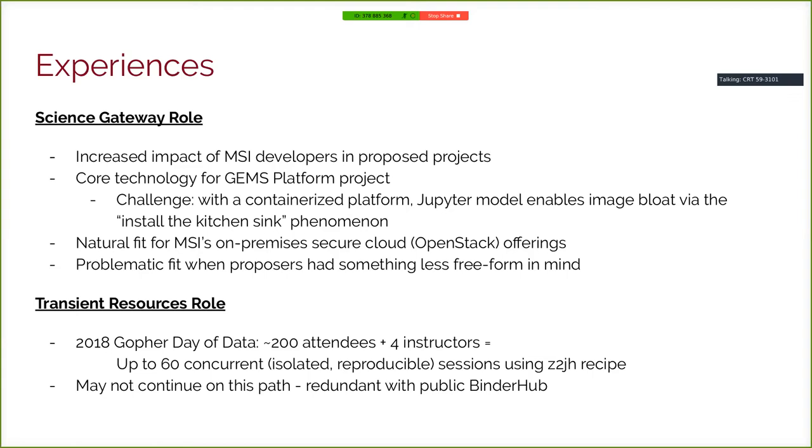It's a much more natural fit for a virtual machine. We recently stood up an on-premises OpenStack cluster intended for secure data applications, and here Jupyter works great. Users ask how they get access to something secure and locked down, and we say 'we'll give you a Jupyter interface — you can do anything you want,' and they're really happy. The other note is Jupyter can be a problematic fit for some application development requests because it's so general, and sometimes proposals have something less freeform in mind — which leads into the world of dashboarding and widgets.